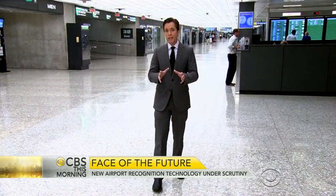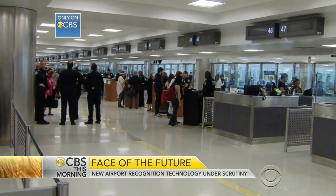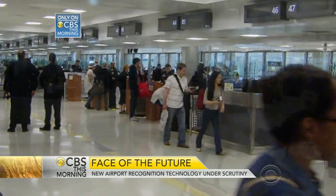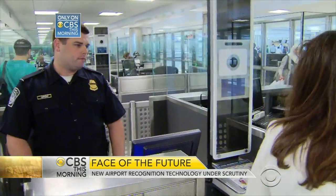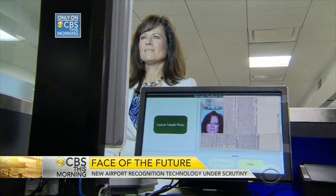If the technology works the way the government thinks it will during this testing phase, you may see it at airports across the country very soon. A bright light greets some of the 19,000-plus international travelers who pass through customs every day at Dulles Airport outside Washington, D.C., and could be the future of airport security. It's part of new facial recognition technology being tested by U.S. customs officers aiming to catch passport imposters.